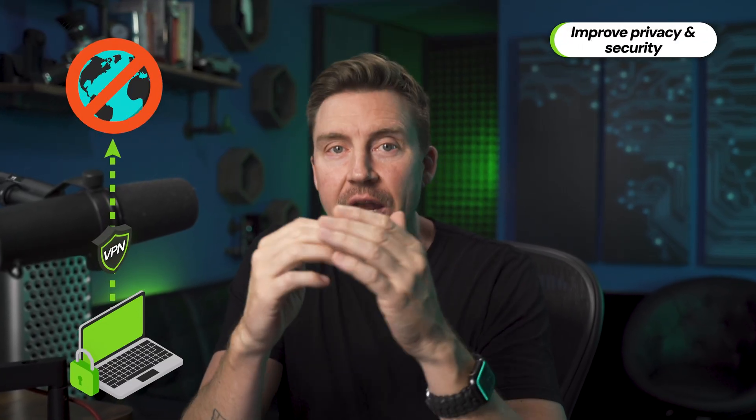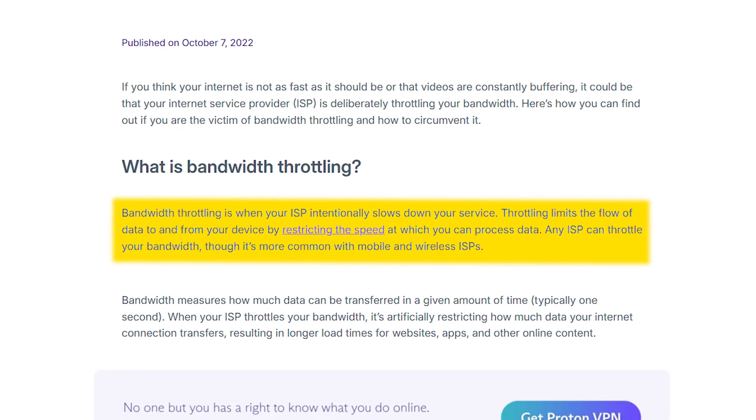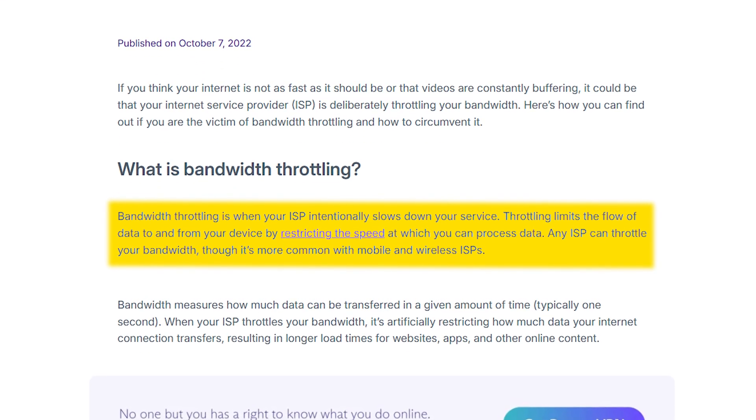I want to start by explaining why a VPN for Windows is a must, but if you're an experienced user, feel free to skip ahead. Otherwise, you must realize that virtual private networks heavily improve privacy and security by concealing IP addresses and rerouting connections. This also allows them to spoof user location and grant access to geo-blocked content, typically streaming platforms. And since internet service providers are notorious for arbitrarily throttling users if they detect any online activity they don't like, VPNs come to the rescue since they can obscure user traffic, making ISPs unable to detect what they are up to.